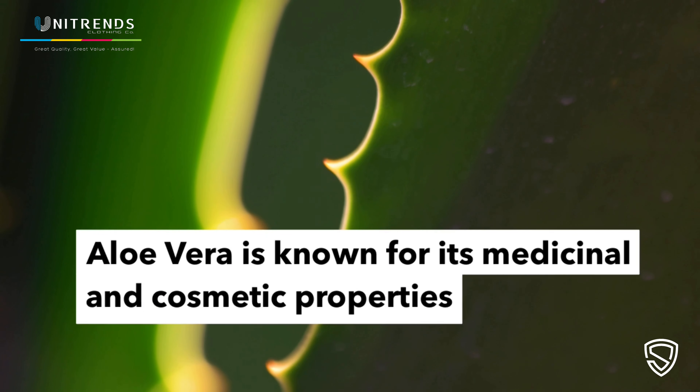Aloe Vera is known for its medicinal and cosmetic properties, such as wound healing, sunburn relief, anti-inflammation, antibacterial, antifungal, and immune stimulation.